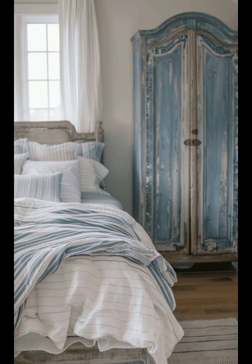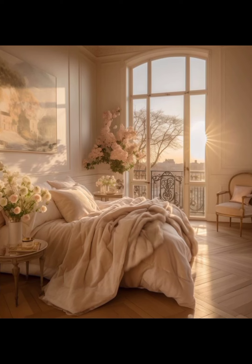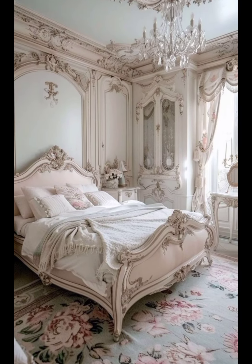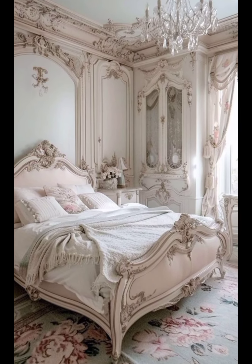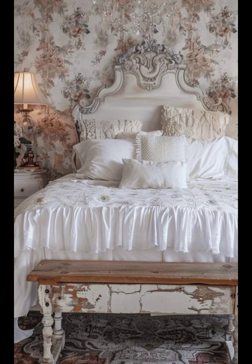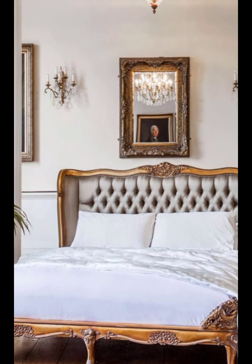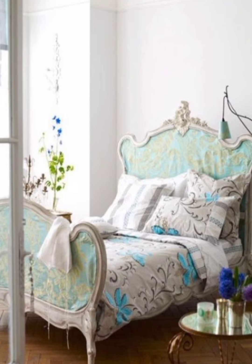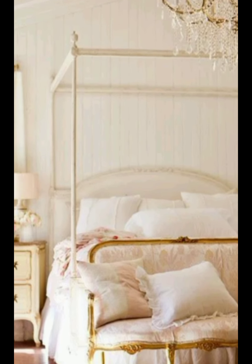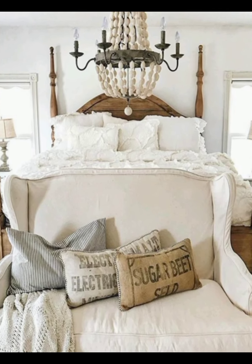French bedrooms often incorporate elegant storage solutions, such as antique armoires and dressers with ornate detailing and built-in wardrobes. These pieces not only serve a practical purpose, but also add to the room's overall aesthetic. A small seating area, such as a chaise lounge or a pair of upholstered chairs, provides a spot for relaxation, reading, or dressing. Functional yet stylish lighting is essential, combining ambient light with beside lamps and sconces for task lighting.